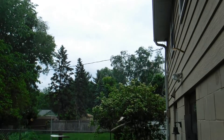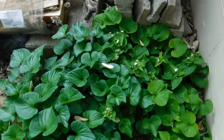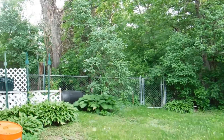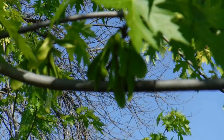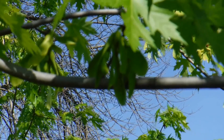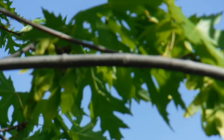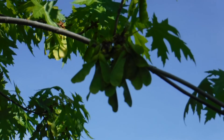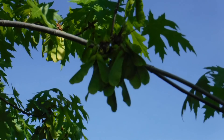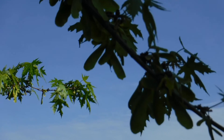Some years maples produce many seeds; some years they don't produce many at all, and there's no one definitive reason why that happens. It may be a little like oak trees that do what's called masting, where some years they just produce a lot. And maple trees may do that same thing. It's a way to ensure better success because there's more seeds, more pollination happening to make sure those seeds will grow, and it also helps to protect against predators that may be trying to eat those seeds.